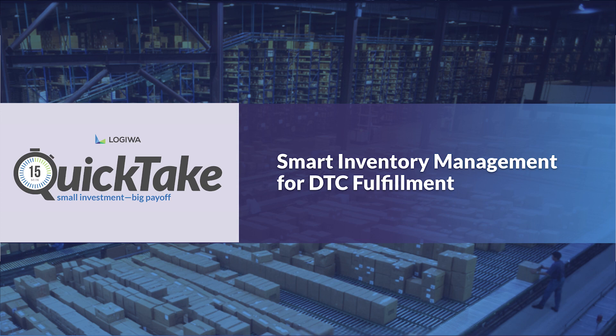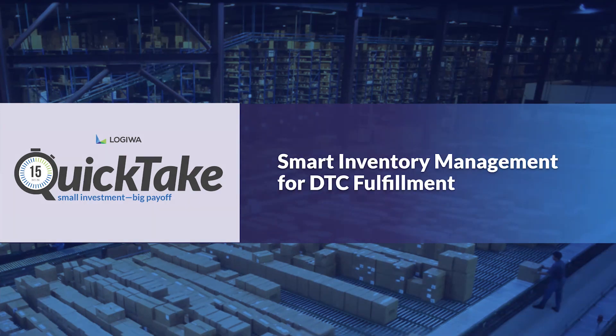We are thrilled to have with us again — for those who are regular viewers of our series — my friend, my colleague, one of the leading experts in all things warehousing, Dilek. Thank you for joining us again to share your expertise today. The topic we will be covering is smart inventory management for high-volume direct-to-consumer fulfillment. Without further ado, let's get started.